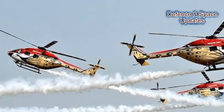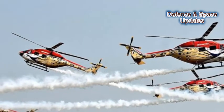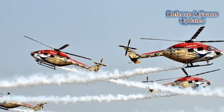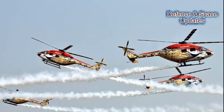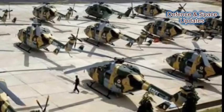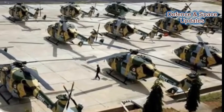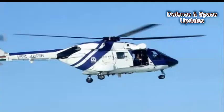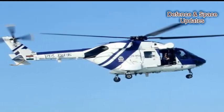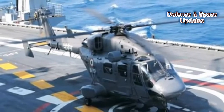Number 8: ALH DHRUV choppers are also being used by the Indian Air Force's 32 Airmen Sarang Aerobatic Squad, which is touted to be among the world's top three helicopter daredevil teams. Number 9: As of now, more than 200 DHRUVs are operating with the Indian Defence Forces. HAL is in the process of delivering 159 DHRUV helicopters to the Indian Army and IAF. HAL also received orders in 2017 from the Army, Coast Guard, and Navy for 73 ALH MK3 and MK4 variants.